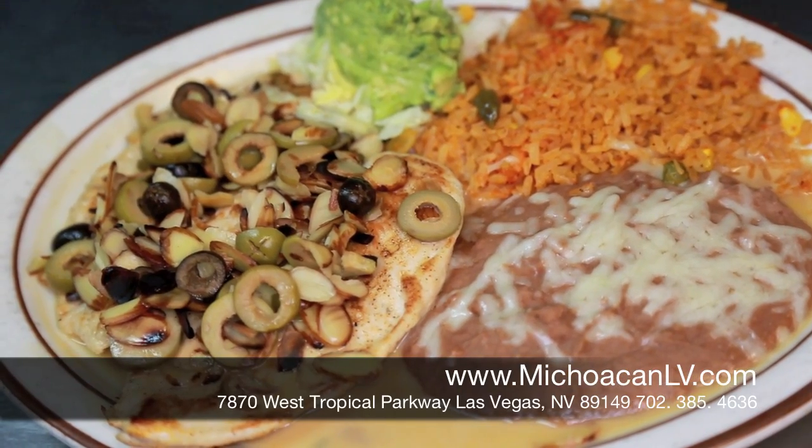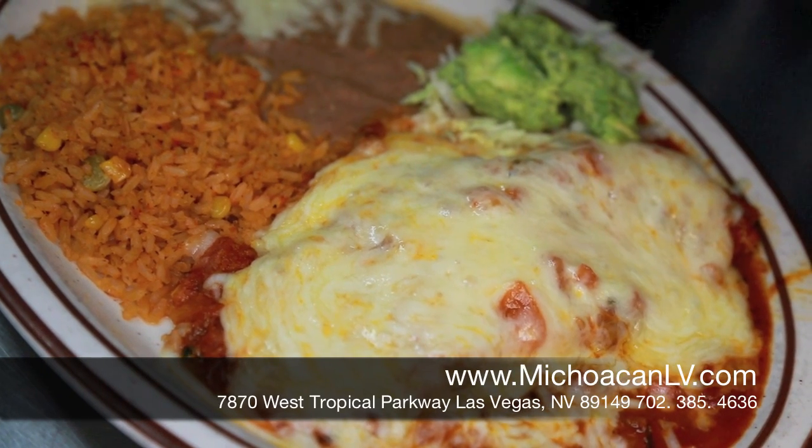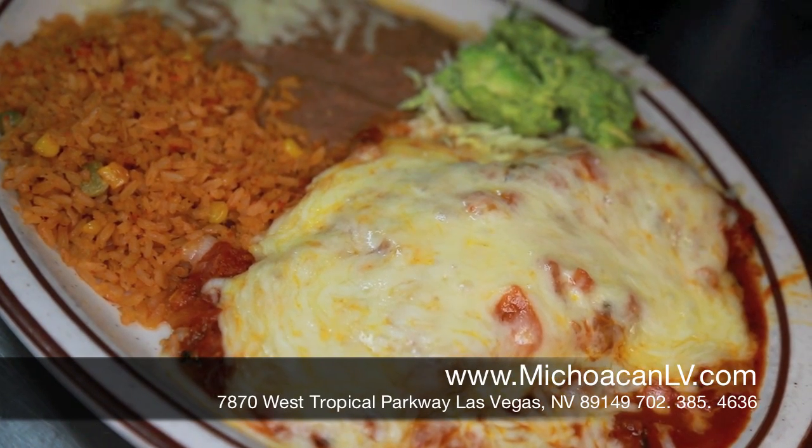This is our pollo aceitunas, with butter sauce, almonds, and olives. This is our pescado playa soup — the fish is orange roughy, with tomato sauce, grilled pico de gallo, and cheese melting on the top.